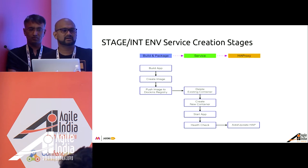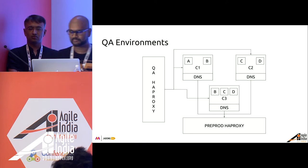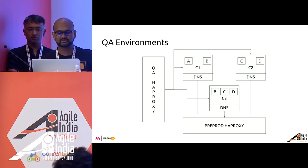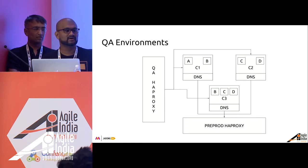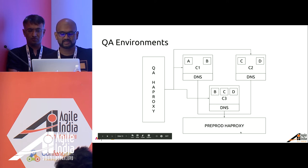QA environments are non-fixed environments with a TTL, while stage and integration environments are fixed — the only difference is you don't need to create a network. This is how actual routing happens: in this example there are three clusters C1, C2, and C3. C1 has services A and B, C2 has C and D, while C3 has B, C, and D with different versions — all residing in the same swarm in their own subnets without contact with each other. The QA HAProxy provides access to these services, while the pre-prod HAProxy acts as the fallback to stage.